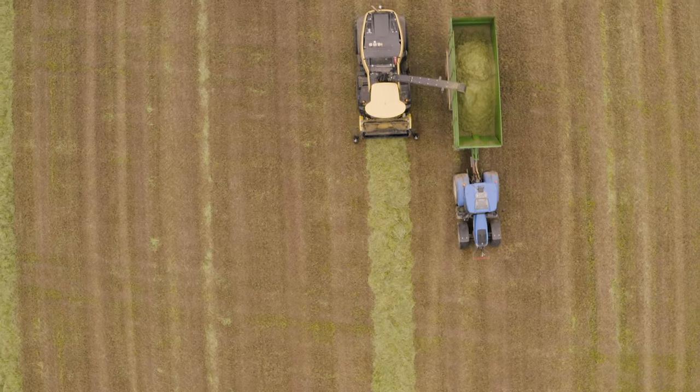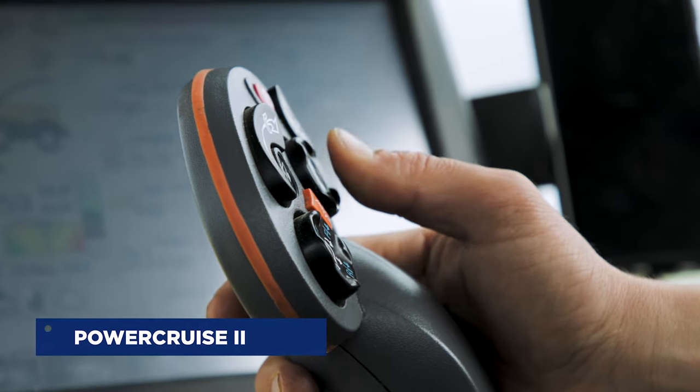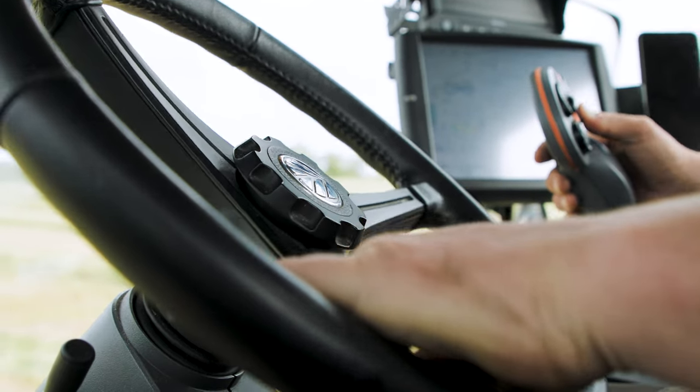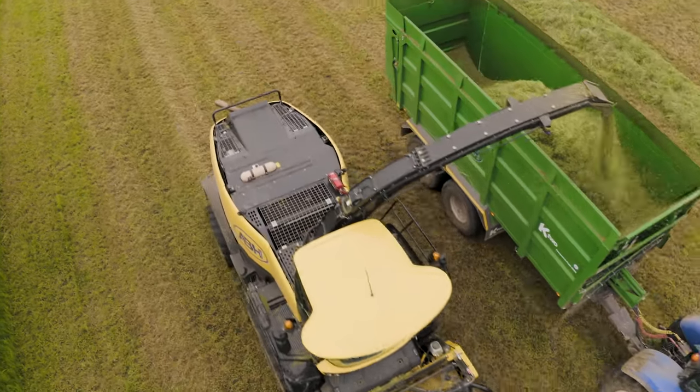Certainly from an operator and an owner's point of view, the Power Cruise 2 is a really good feature. From the push of a button the forager will feed itself to keep the engine load the same all the time. That will save fuel and keep the engine at a constant, fuel-efficient level.